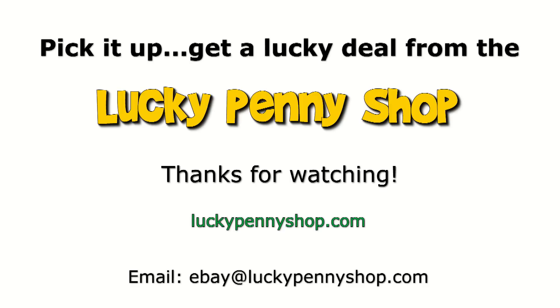Thanks for watching our product video. And always remember, if you see a lucky penny, pick it up. Thank you. Until next piece of candy!